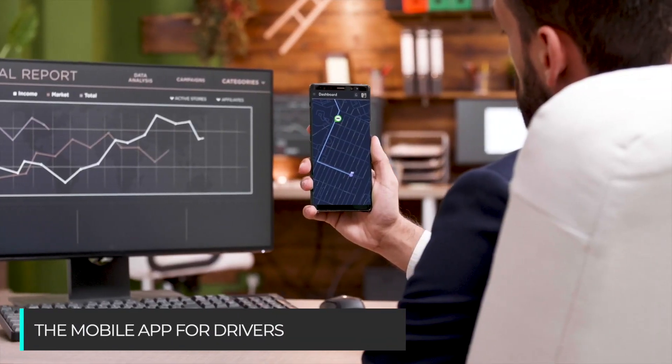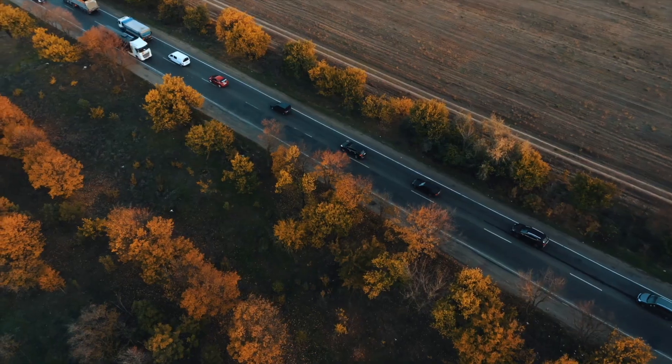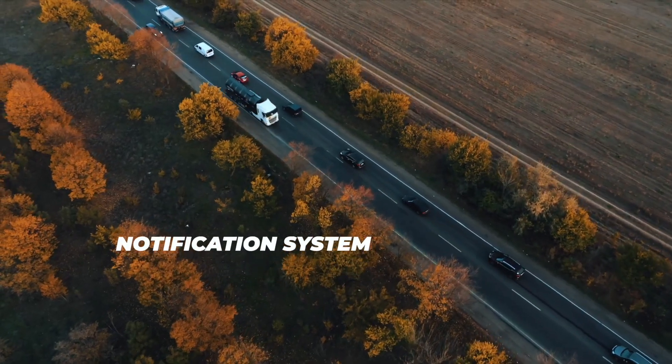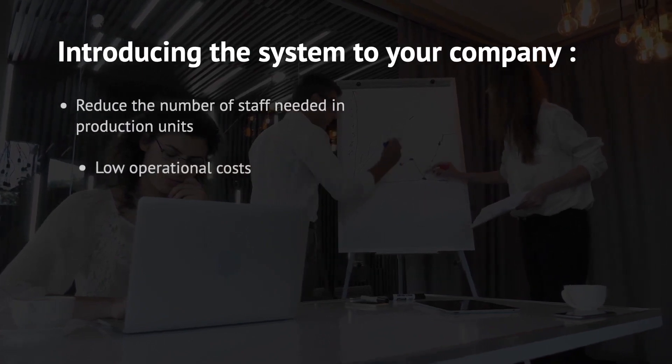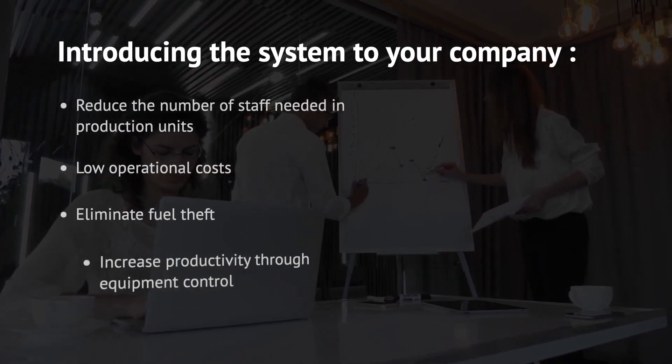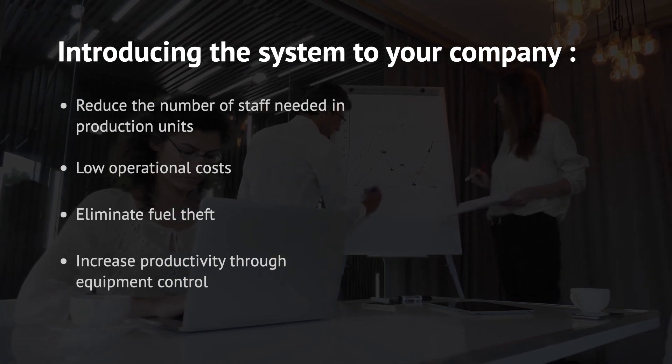The mobile app for drivers monitors the load and unload process, displays the work plan and routes, embeds a notification system, and navigates the route. The system will reduce labour costs in production units, reduce operational expenses, and eliminate fuel theft, dramatically increasing productivity by controlling machinery.